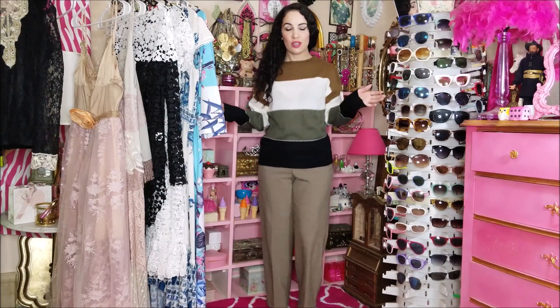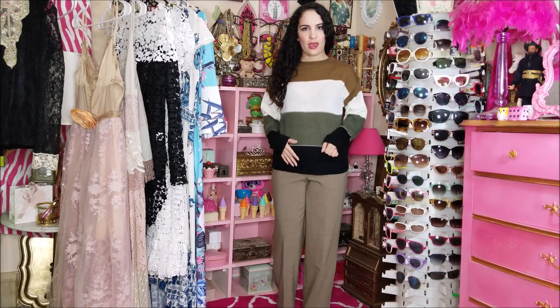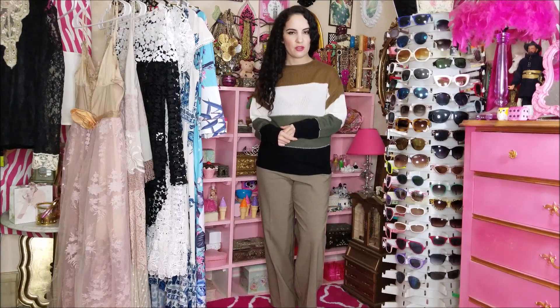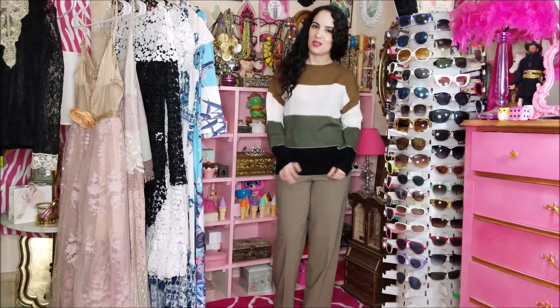The color combination of this sweater here just screams fall to me. I love all of the colors together. The sweater is a size small and fits me true to size — definitely true to size, very soft and comfortable. It's on the thinner side. You may be able to see I'm wearing a black bra through it, but you could definitely warm it up and thicken it up by wearing a thermal or t-shirt underneath, depending on the weather. I find it very soft and comfortable and I'm very happy with this one as well.